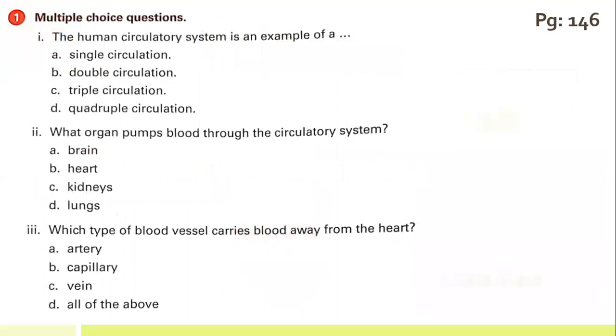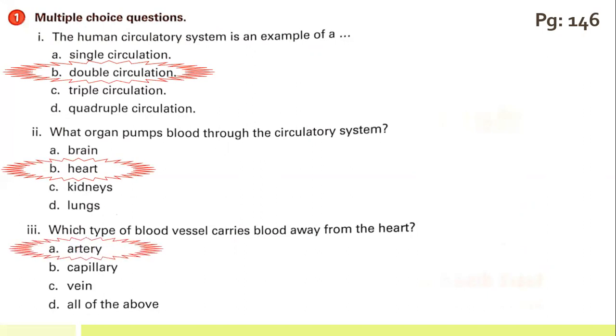The first statement: the human circulatory system is an example of — the correct option is option B, double circulation. What organ pumps blood through the circulatory system? The heart is the organ that pumps blood through the circulatory system. Which type of blood vessels carries blood away from the heart? The correct option is option A — arteries carry blood away from the heart.